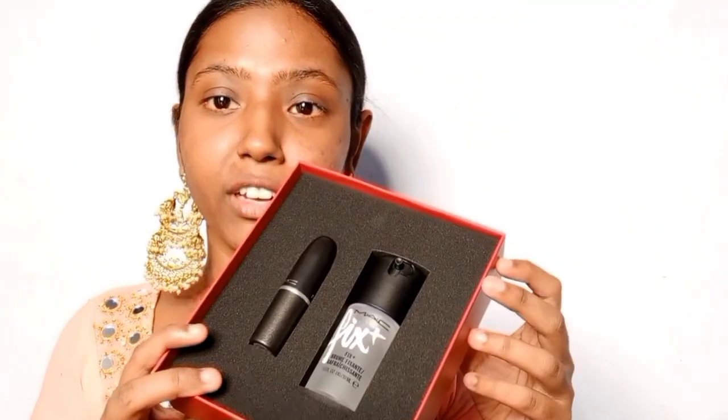From the Lal Ishq collection, I'm going to use the MAC Fix Plus — a cult favorite. I'm spraying it all over to set everything before I do my makeup, and I'll also use it after. I'll be right back after completing my face makeup.